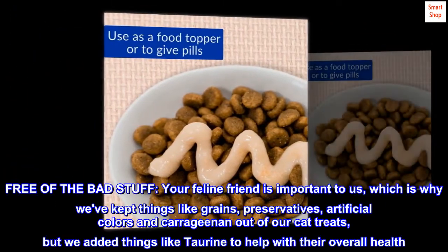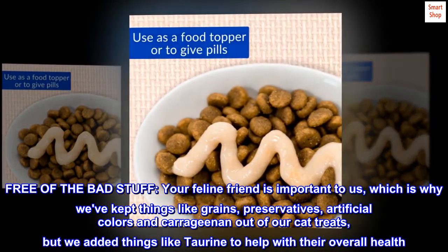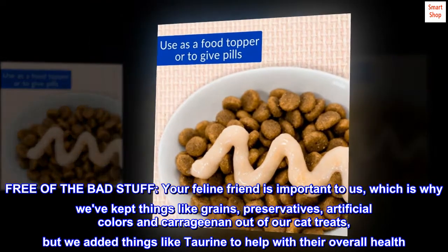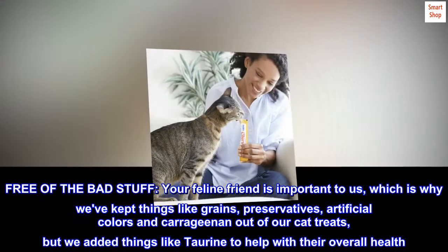Free of the bad stuff. Your feline friend is important to us, which is why we've kept things like grains, preservatives, artificial colors, and carrageenan out of our cat treats, but we added things like taurine to help with their overall health.